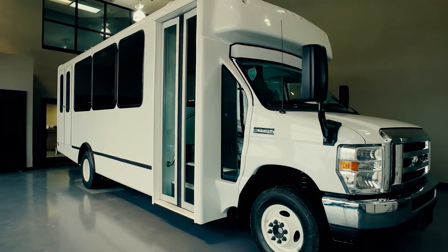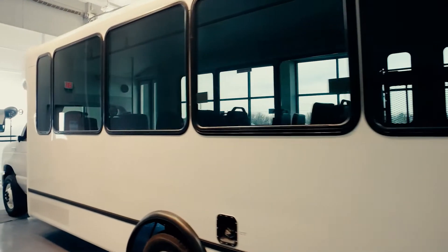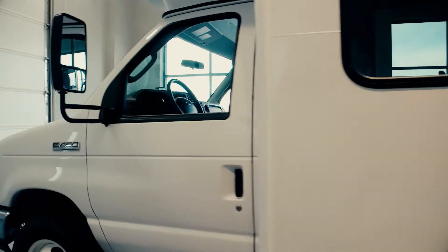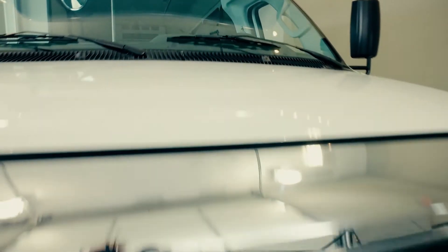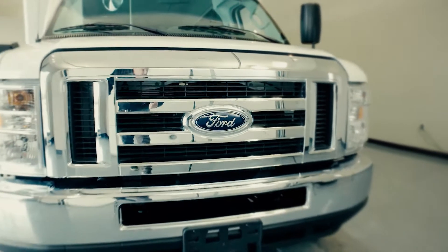WorldTrans has completed a seven-year, 200,000 mile durability test at Altoona. WorldTrans has been engineered to be readily available with shorter lead times.